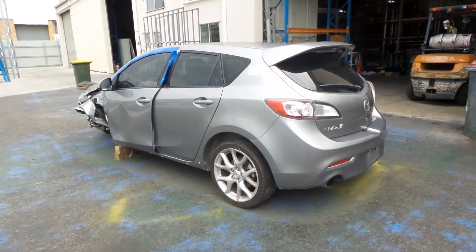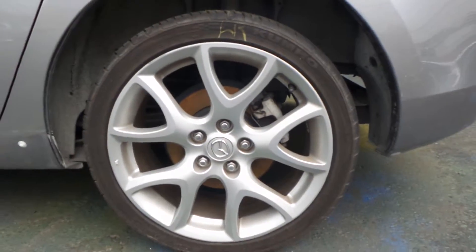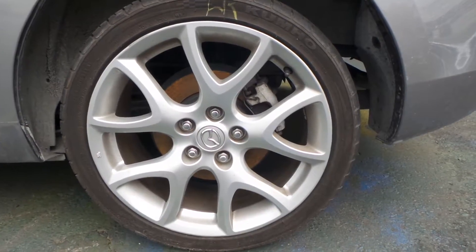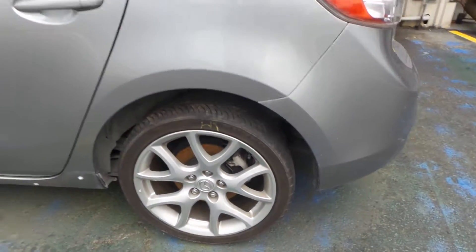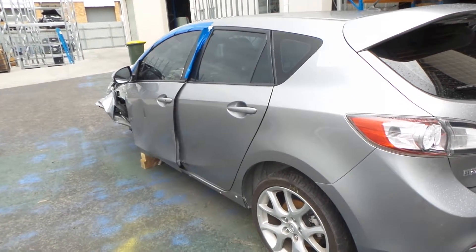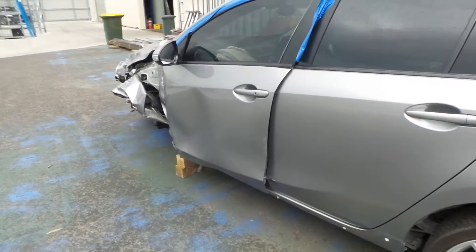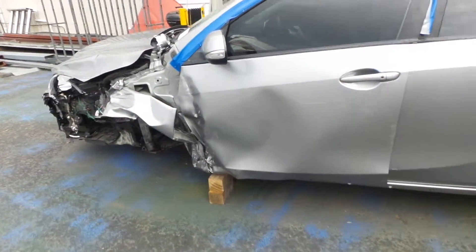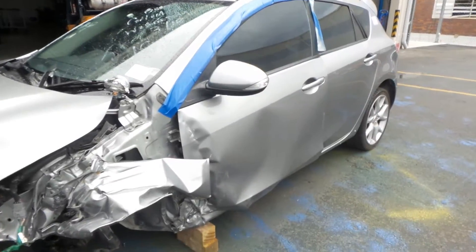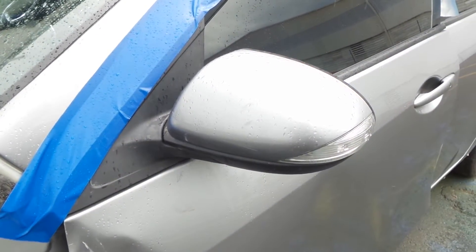MPS only comes in hatch. Nice clean wheel once again with a good tire, 18-inch MPS type. There's a slight bit of damage to the front edge of the left-hand rear door. Unfortunately the left front door hasn't survived. Indicator type left-hand power door mirror.